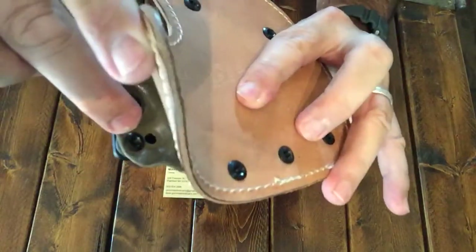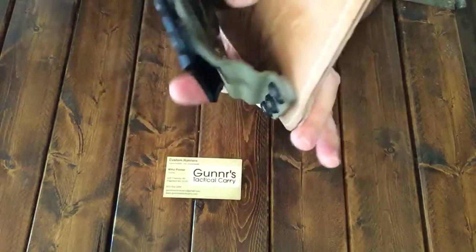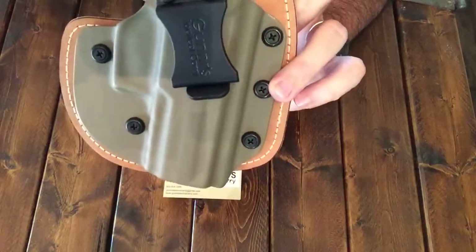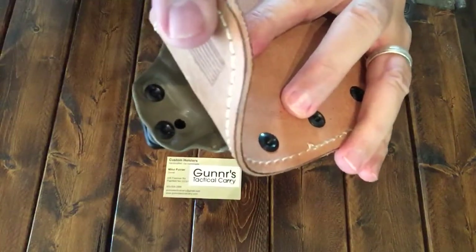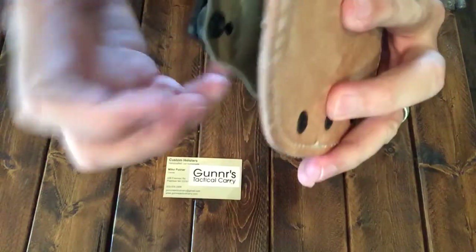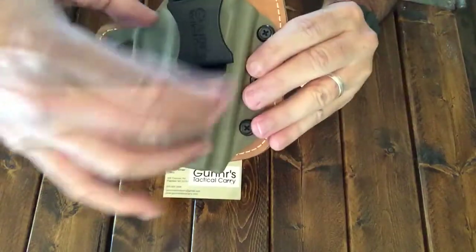They're sunk down in there. You can adjust the cant — I don't know if you can see that screw — but you can take it and move it from the cant, like I have it, to actually straight up and down. So that's pretty neat. You can just put it right into that screw right there and it'll make your clip straight.